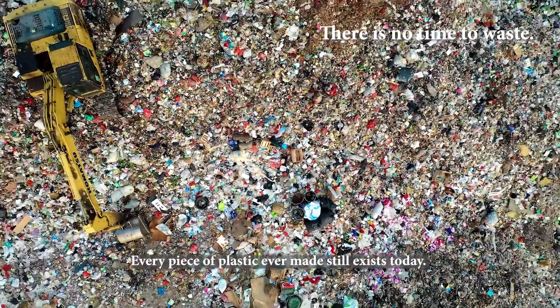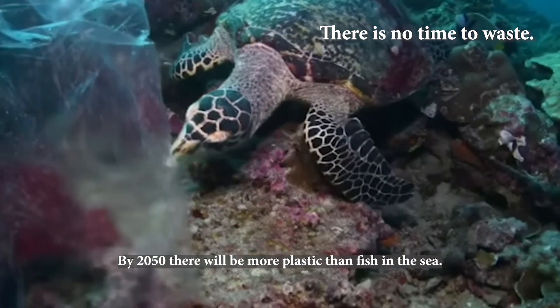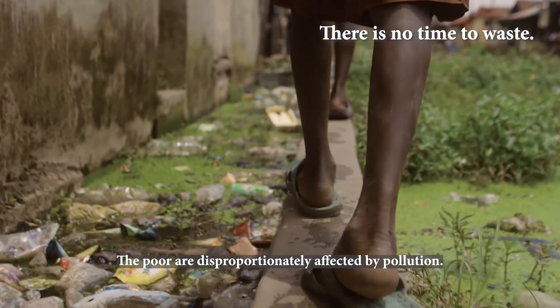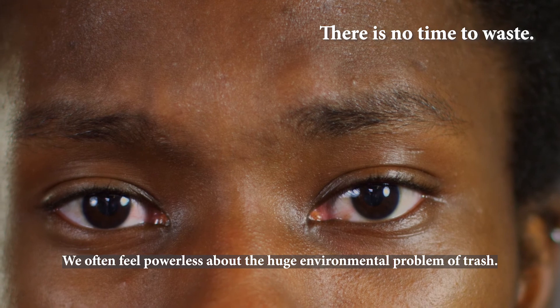Every piece of plastic ever made still exists today. By 2050, there will be more plastic than fish in the sea. The poor are disproportionately affected by pollution. We often feel powerless about the huge environmental problem of trash.